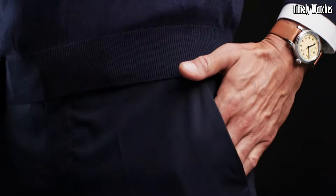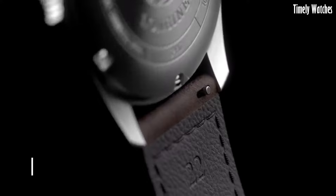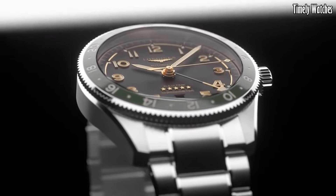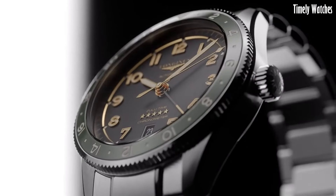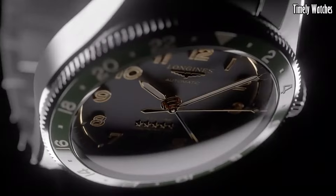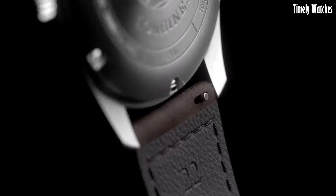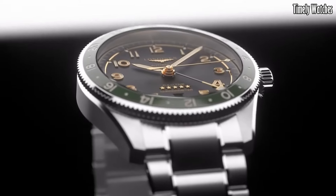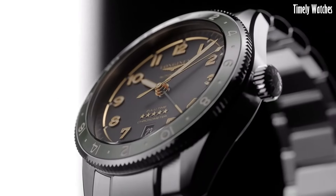Number 1: Longines Spirit Zulu Time is a true embodiment of precision and aviation heritage. Designed for globetrotters and aviation enthusiasts, this remarkable timepiece boasts a stainless steel case that exudes durability and sophistication. Its standout feature is the Zulu Time function, allowing the wearer to track two time zones simultaneously with utmost accuracy — a crucial feature for international travelers and pilots. The watch's legible black dial, enhanced by SuperLuminova-coated hands and markers, ensures readability in all conditions.